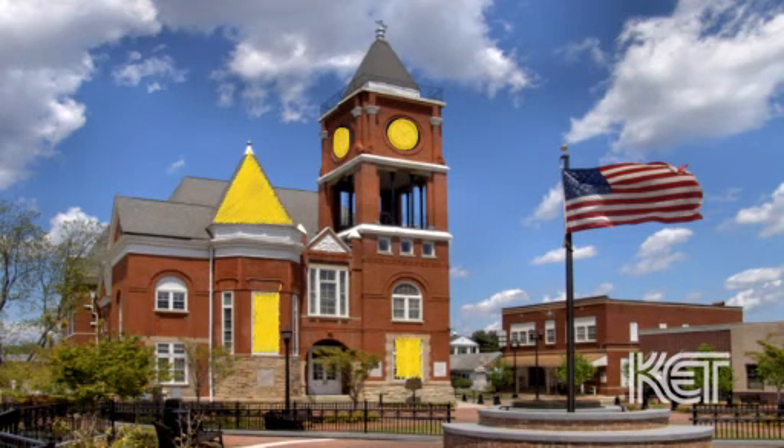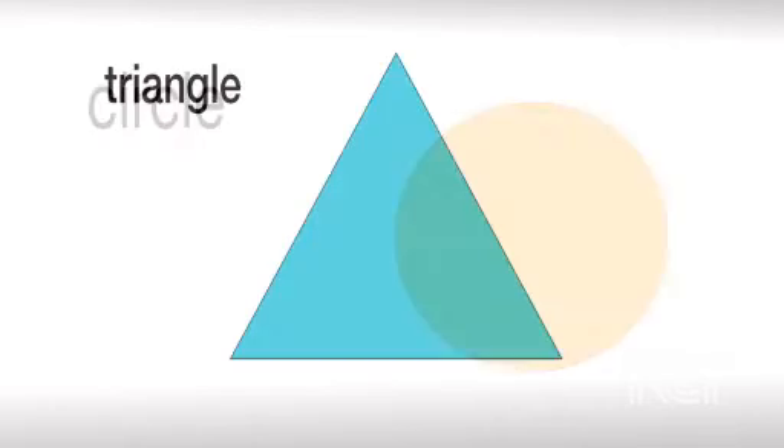I see them everywhere. Circle. Triangle. Rectangle. Square.